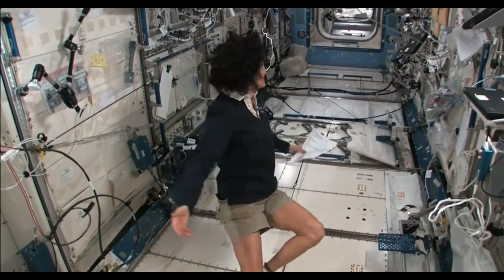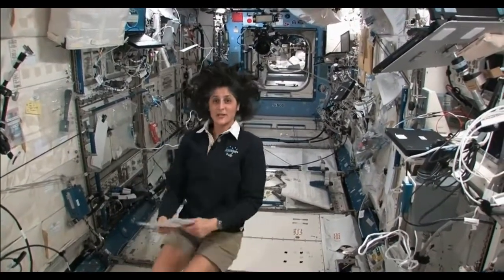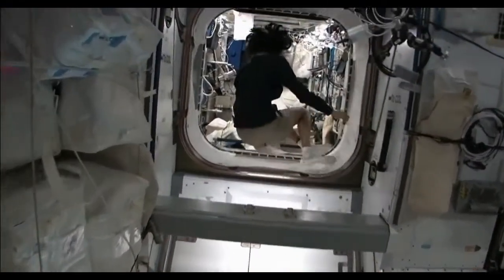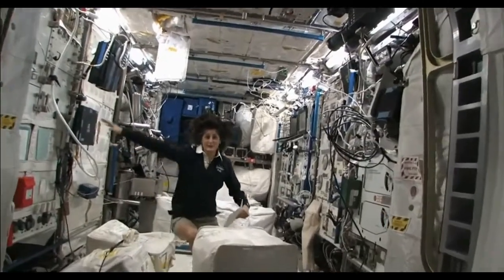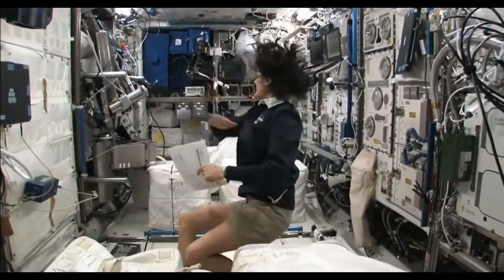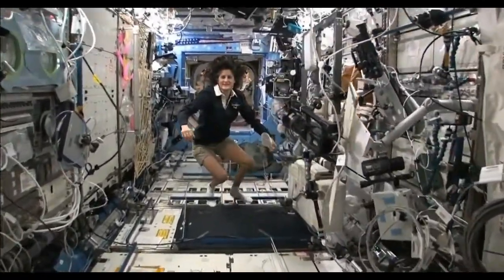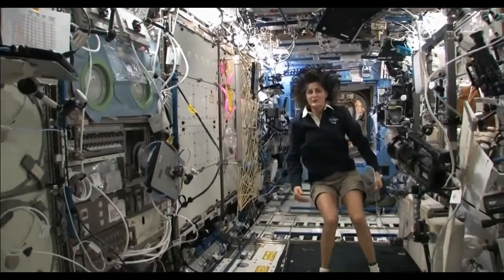Right now we're in the Japanese laboratory — one of many labs here on the International Space Station. It's on the left-hand side of the station. We're also on the right-hand side of the ISS — this is Columbus, the European module. It has science experiments all over and looks a little bit crowded. Here we do a lot of our medical experiments. And here we are in the U.S. laboratory — also a lab with science experiments on all of the walls.